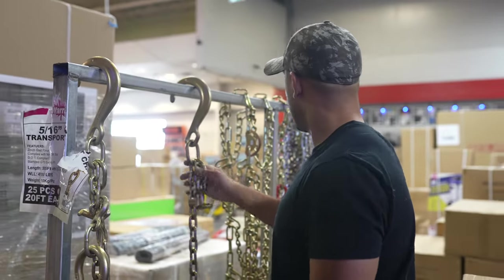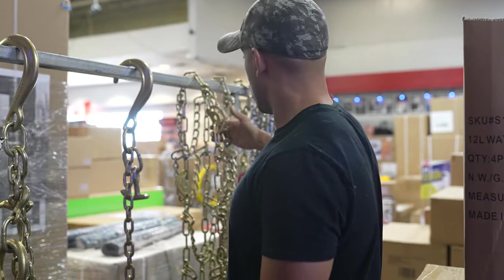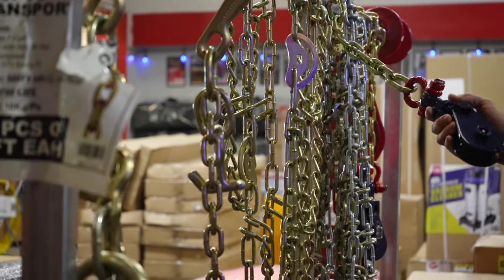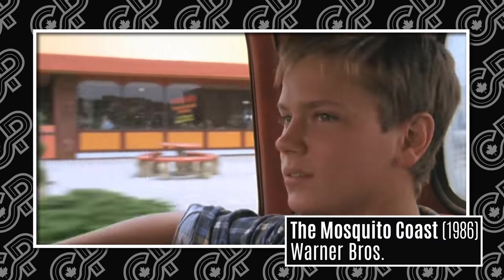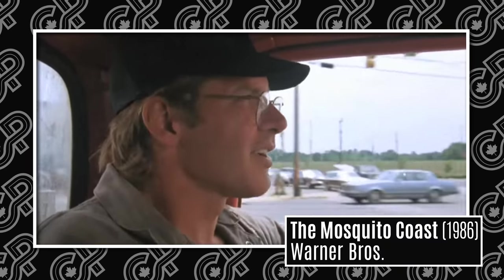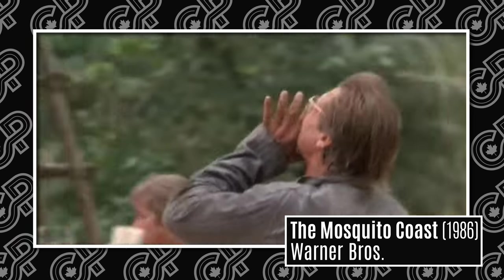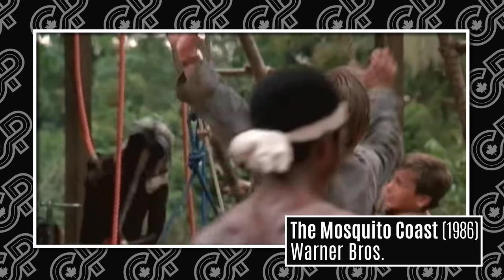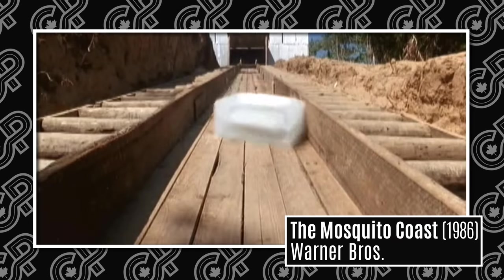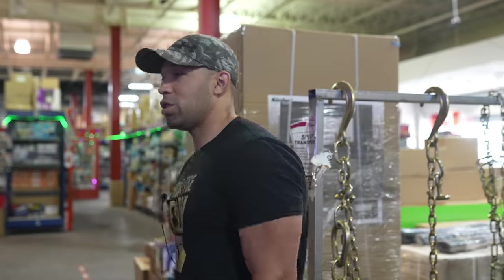Some tire chains — when you got to string them up. Some pulley systems — you never know when you'll need pulleys. There was a show called The Mosquito Coast with Harrison Ford; he was all about going off the grid. His whole thing was using pulleys to create these different machines that allowed him to move a lot of stuff and move water. It was a really cool movie — go check it out.